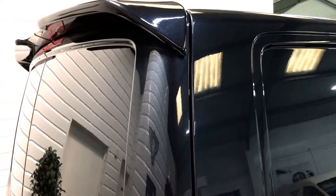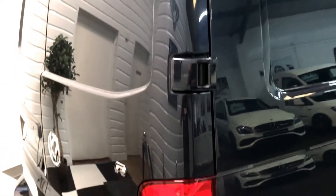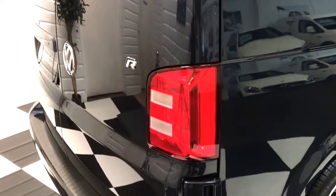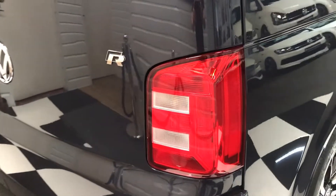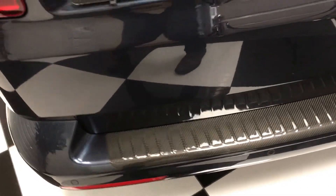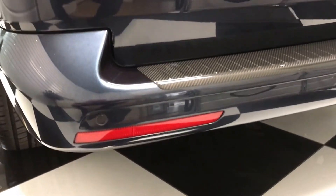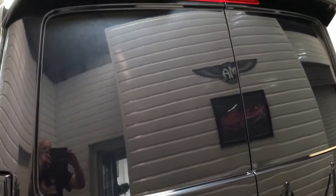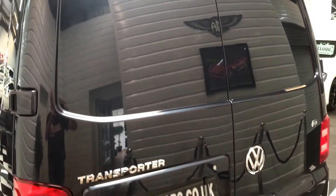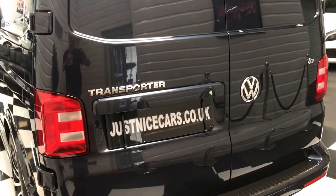It has a Sportline-style rear spoiler and badging to the rear. These T6 Highlines also get the updated rear lights, which look really good. There's a genuine carbon fibre bumper protector with factory rear parking sensors. Worth noting, this van is in super immaculate condition with just under 6,000 miles.